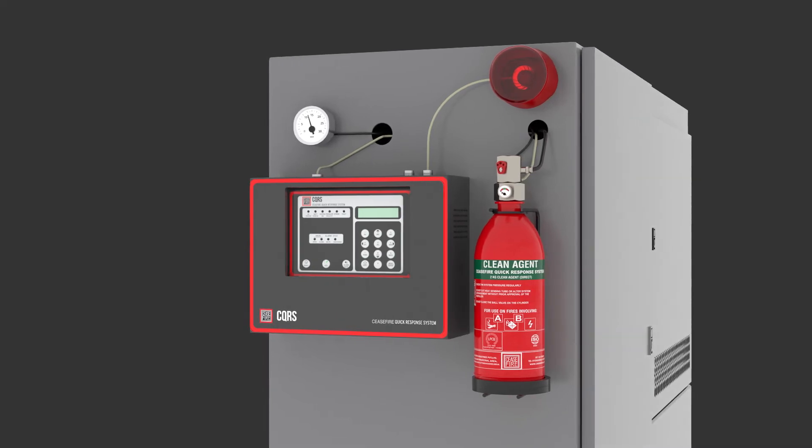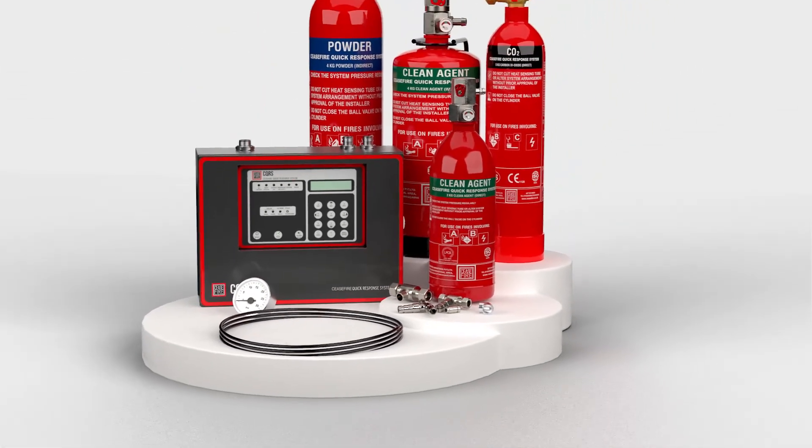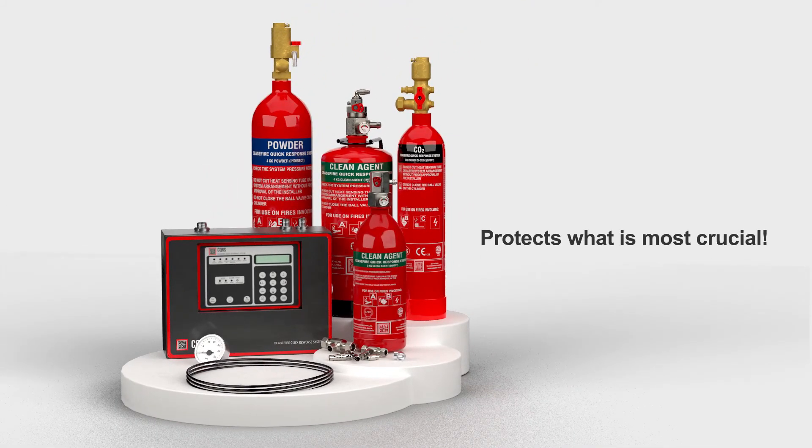Being a self-actuating automatic system, the CQRS brings 24/7 protection for any kind of enclosed space that needs to be fireproofed in the premises. The Ceasefire Quick Response System protects what is most crucial.